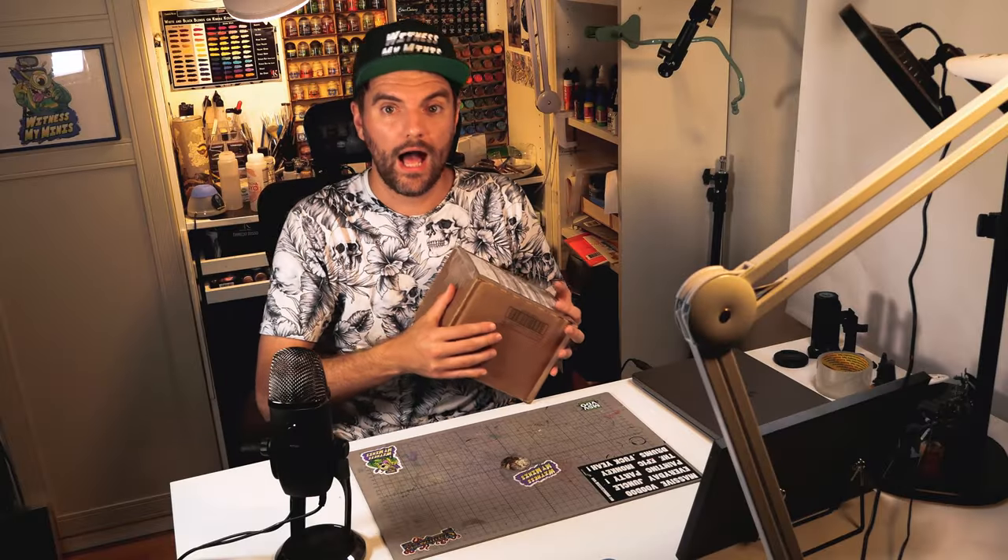I have an update: it made it! Peter got the package and sent me a video of him opening it, which I'm going to share right now.